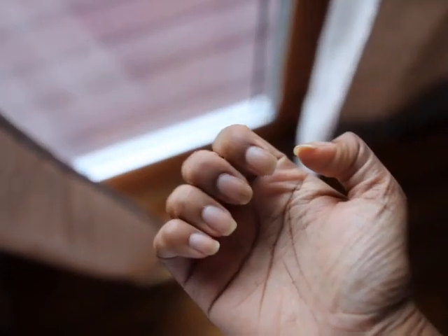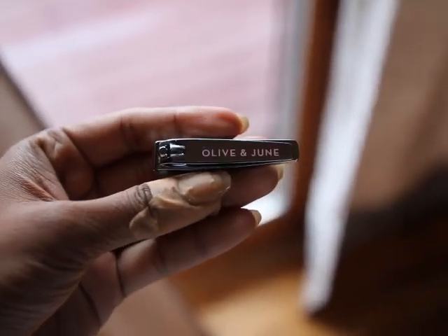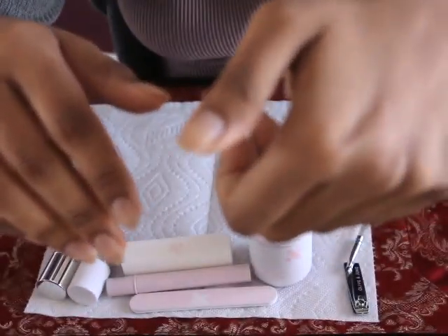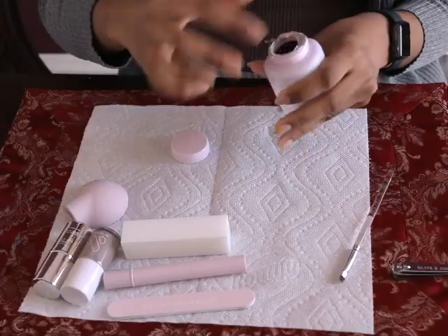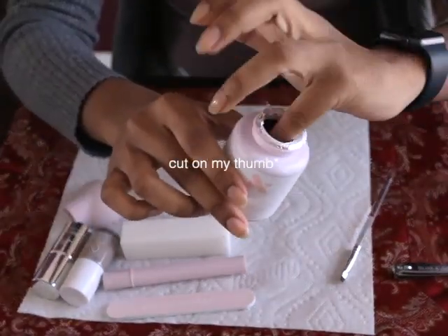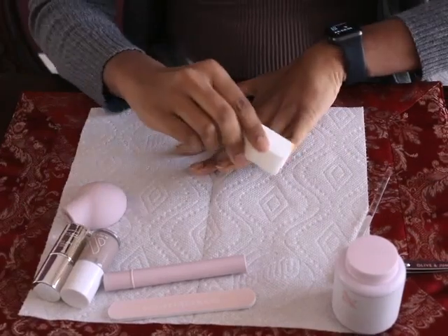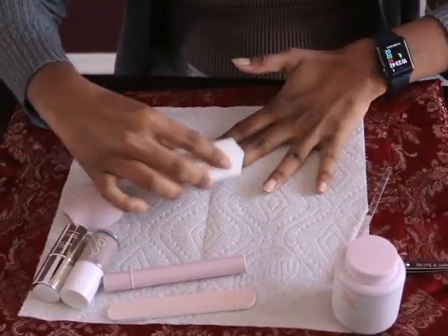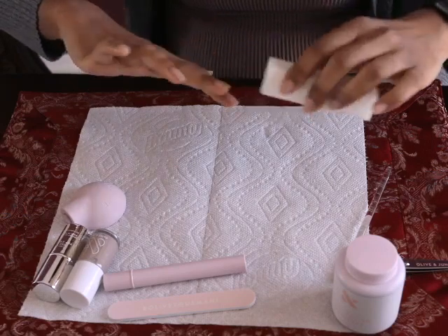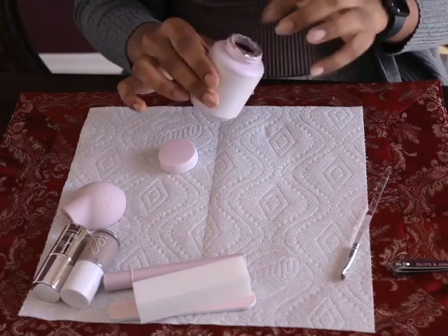I kind of regret following that method because I lost more nail than I intended and my nails ended up much shorter. Their nail cutter is surprisingly better than most I've used before, I'll give them that. Moving on to the actual manicure — you're supposed to buff your nails, and the purpose is to get out any imperfections. It did feel kind of weird; I think I went too aggressive. Then you go back in with the nail polish remover.